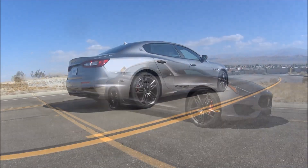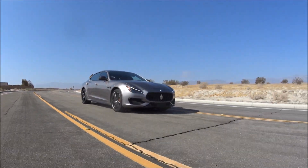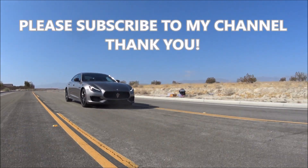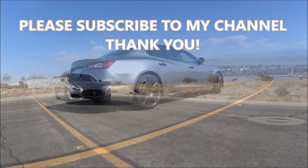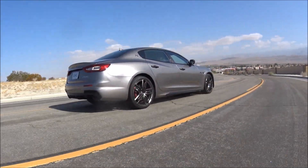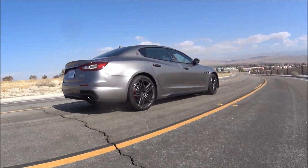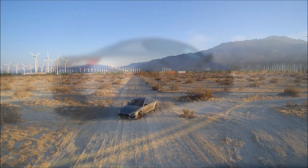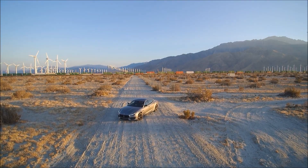I'm also going to tell you all the specific options that this vehicle has. Be sure to subscribe to my channel for more great videos, and if you click the links up here you can see my full review of the Quattro Porte GTS and my interior tour of this Italian luxury sedan.